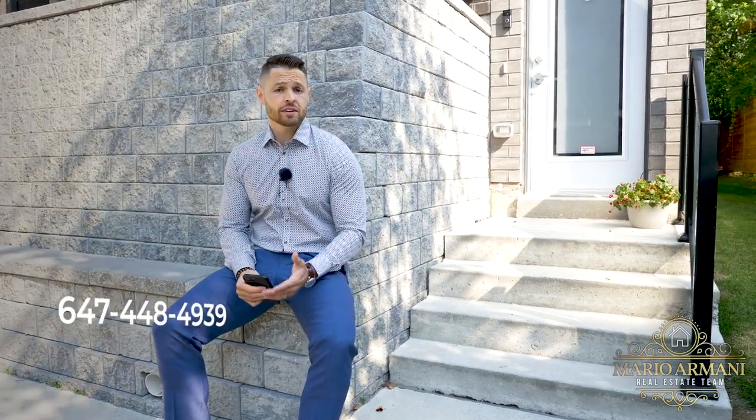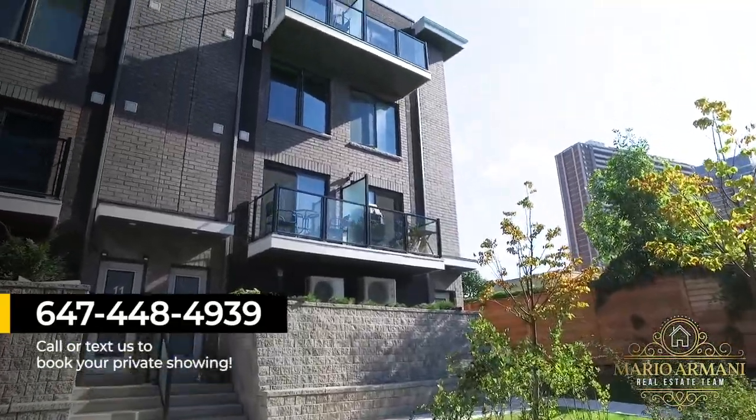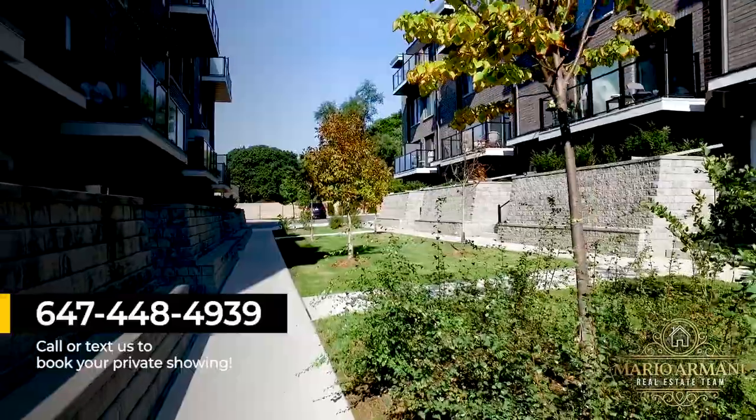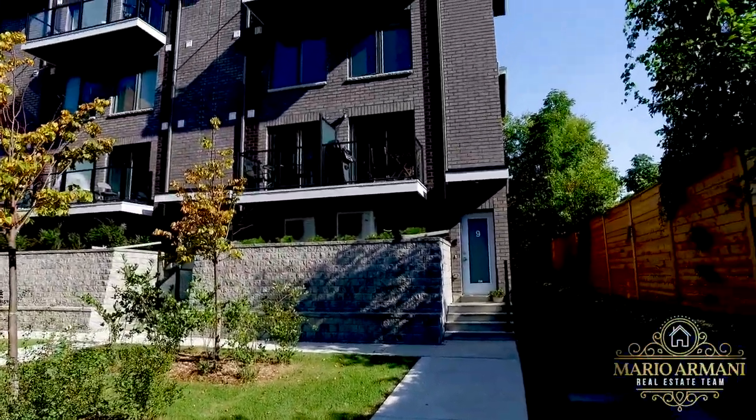For more information or a private tour, please call or text us at 647-448-4939. You can also follow my day-to-day journey in real estate on Instagram at armanicells.ca and subscribe to my YouTube channel at Mario Armani Real Estate Team to watch all my latest videos. Don't forget to share this video with anyone you think might want to call this house their home. Thank you so much for watching.